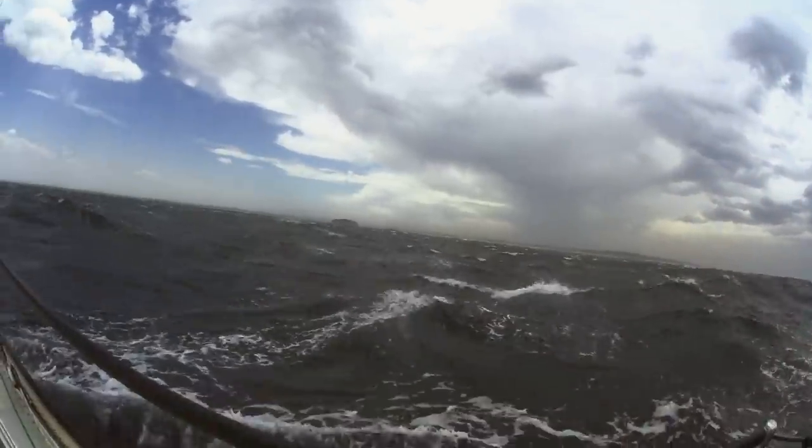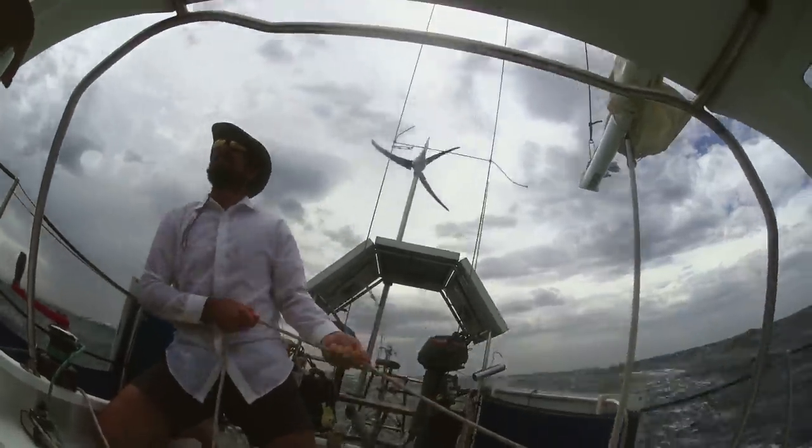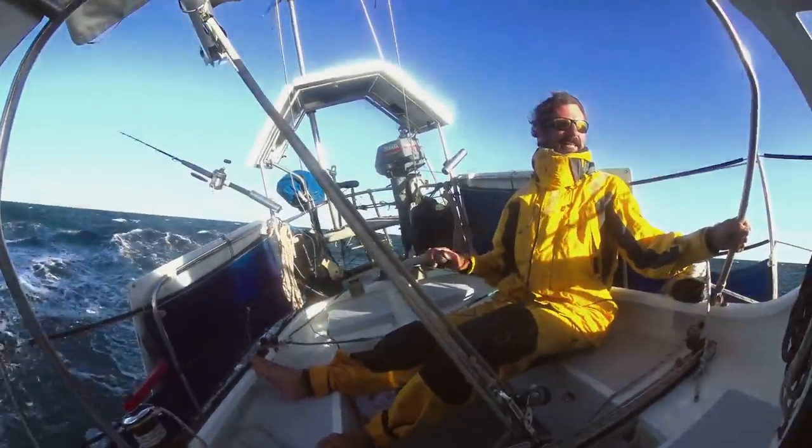I don't think I've ever been out in wind this strong. Turn off the wind, Jenny! We're only sinking a little bit.